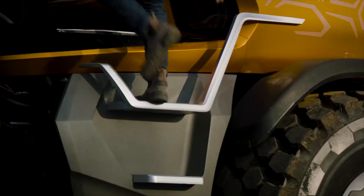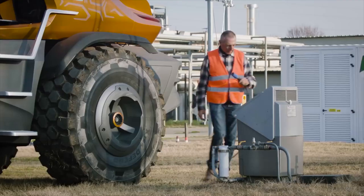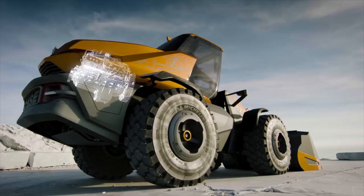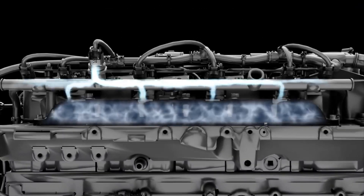Gas refueling happens in the same way as a standard diesel vehicle — quickly, efficiently and easily. The innovative integrated tanks means it holds enough fuel for a full day's autonomy. Drawing on proven on-road technology, FPT Industrial has specifically developed this six-cylinder natural gas engine, which delivers the same power and torque as its diesel equivalent. Methane ensures efficient combustion and the only after-treatment required is a simple catalytic converter.